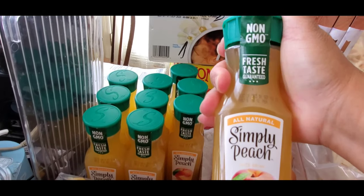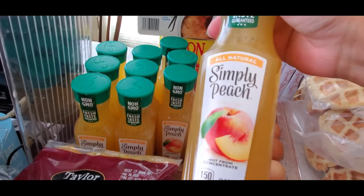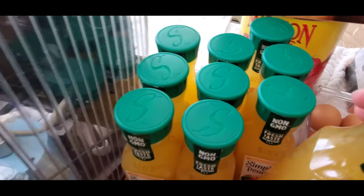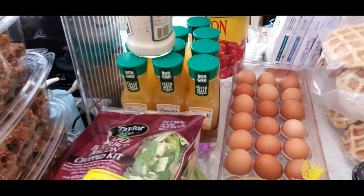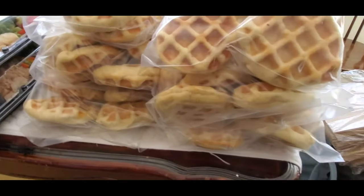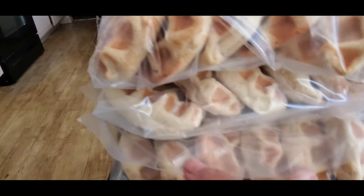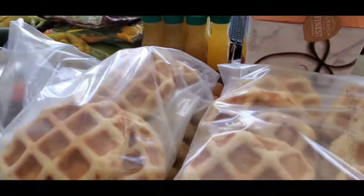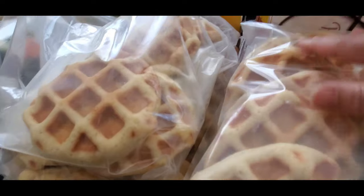It's still cold — fresh taste guaranteed — simply peach juice. My kids already drank some, that's why it's partially empty, but it's one box. I also have three boxes of waffles — sausage stuffed waffles. Each box has three bags, and there are about nine to eleven pieces in one bag. We already ate some.